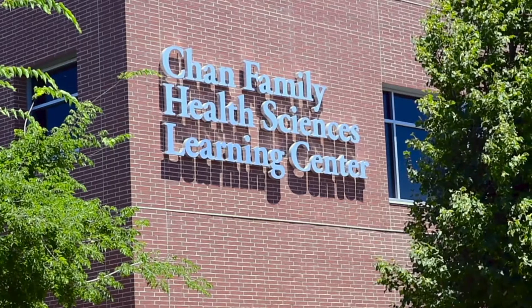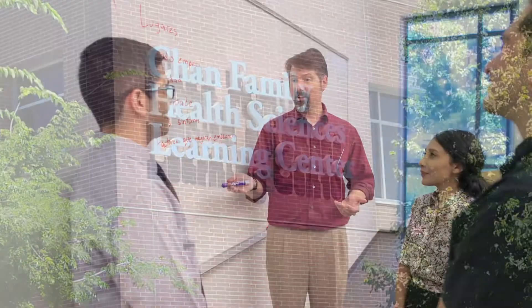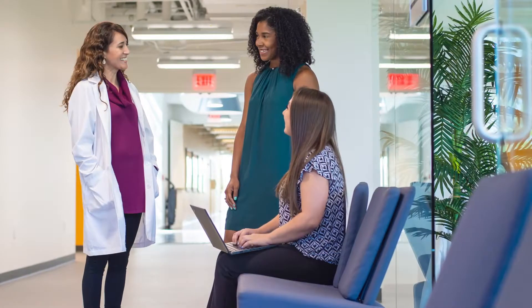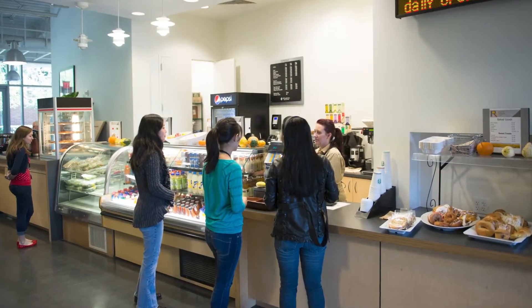The Chan Family Health Sciences Learning Center and Clinics is home to classrooms, clinics, faculty offices, a cafe, and much more.